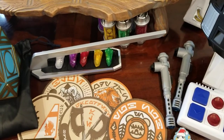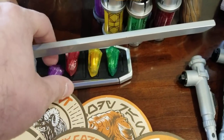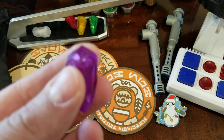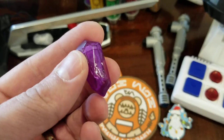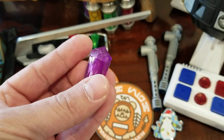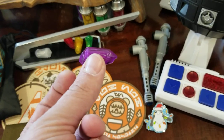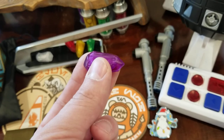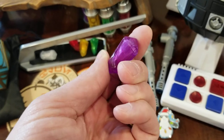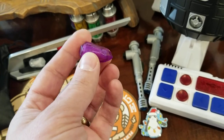These are kyber crystals — here's a purple one. They're little plastic pieces that probably have an RFID chip inside. What you do is put one inside the lightsaber, and that actually changes the color of your blade. So I can open the lightsaber, put this in, and I'll have a purple blade — or I could have white, red, yellow, or green. I went ahead and got all the colors.